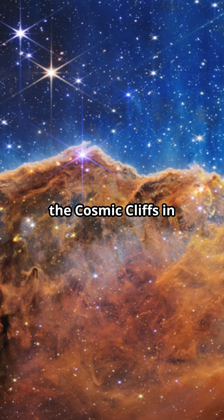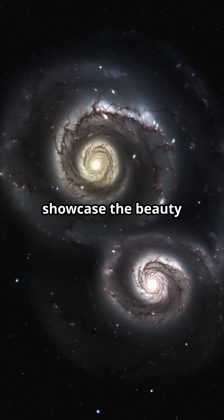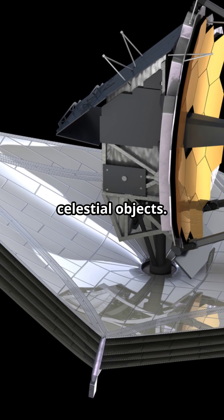Lastly, the cosmic cliffs in the Carina Nebula. These images showcase the beauty of the universe and help us understand the formation and evolution of celestial objects.